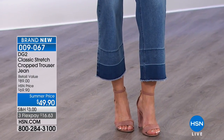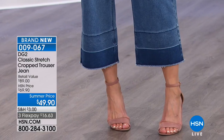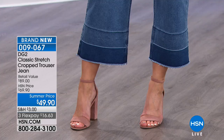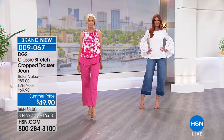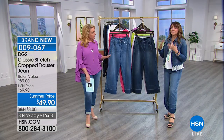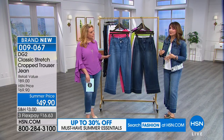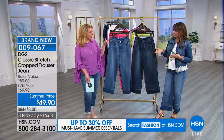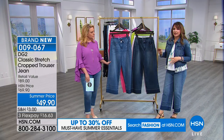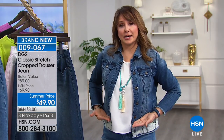Do I have to be tall to wear these? You do not — however, you do need to pick the right shoe. Check your proportions. It depends on your height and what shirt you're going to be wearing. If you want to wear sneakers, that's absolutely doable. You could also wear flats — but if you're doing that, you might want to wear a cropped top. When I say cropped, I don't mean your belly button showing — just a shorter top. If you're 5'4 and under, you're in that zone.